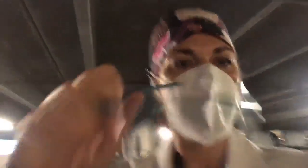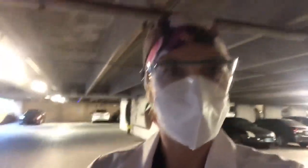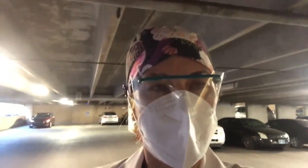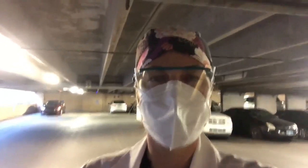I also apply these goggles so that every patient that I encounter, I am protected from droplets going in my eyes. I walk around the building with at least a mask, and then I apply more if I have to do procedures on a patient who's ill. So I'm off to the ER to take the best care of patients that I can. Thanks.